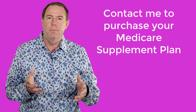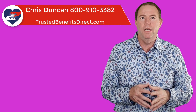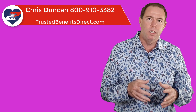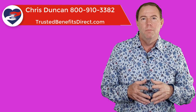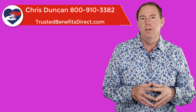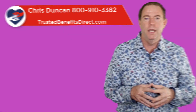Again, I'm Chris Duncan. If you have any questions about this or anything else Medicare related, I'm here to help. I help with Medicare supplements, Medicare Advantage, Part D prescription plans, dental vision hearing plans, final expense life insurance, also called burial insurance, protecting retirement savings, and more. If you'd like help, you can easily contact me at 800-910-3382. I look forward to seeing you in our next video.